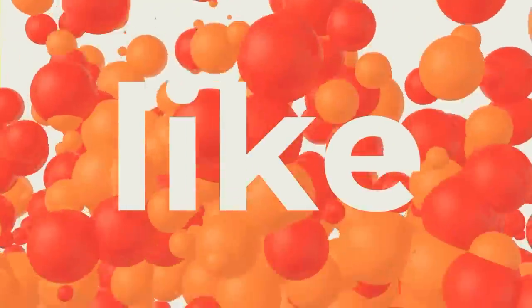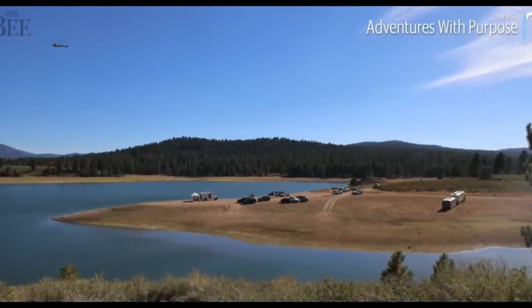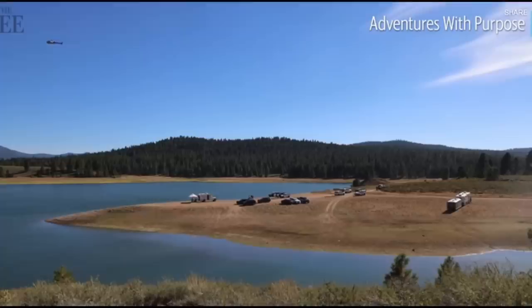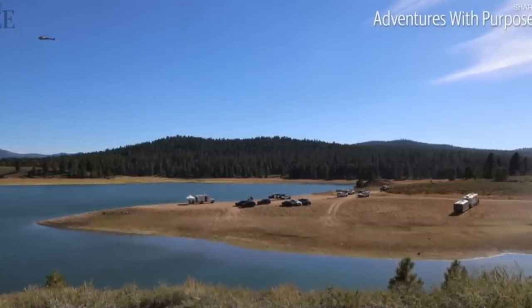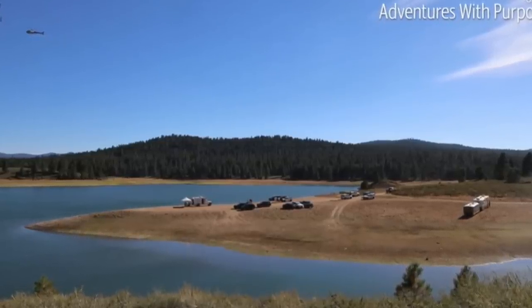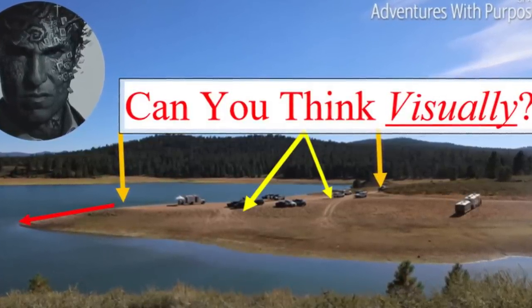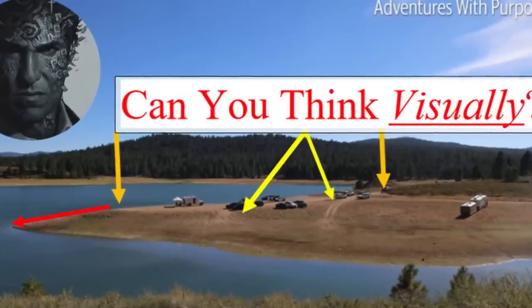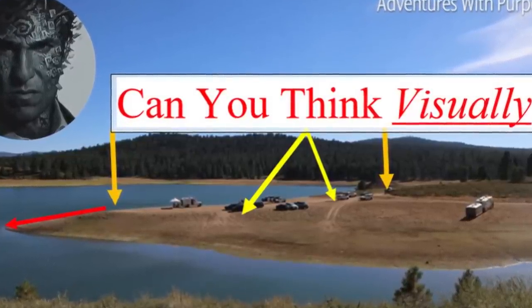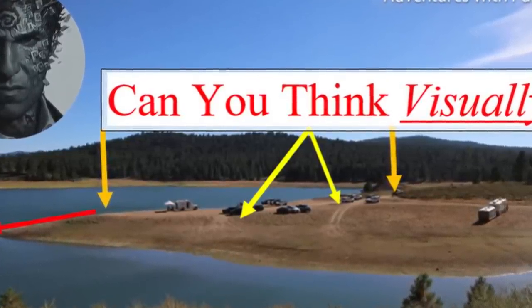So firstly, notice there's not just one set of vehicle tracks leading to the water's edge. If you thought there's just one set of vehicle tracks where Kylie's vehicle is, or just in this sort of peninsula — this dirt peninsula going into the water — there's quite a lot of vehicle tracks just in that little area.